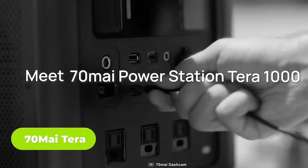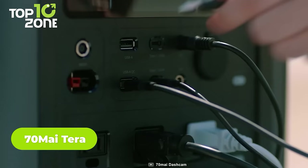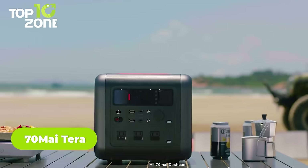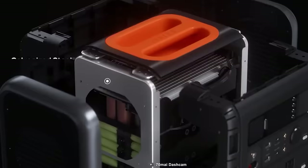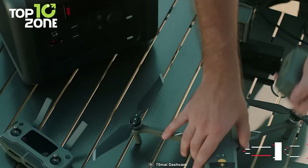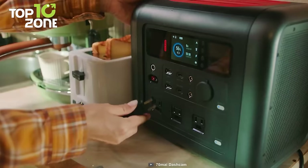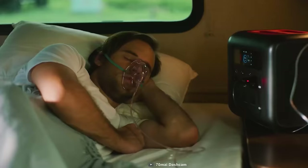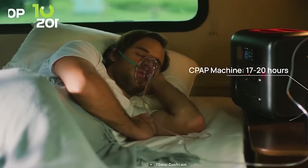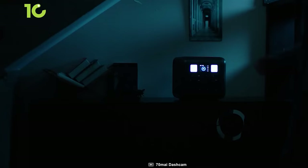Meet the 70mai Terra, an ideal gear for charging electronic devices while camping. With a capacity of 1000Wh, this versatile gear strikes the perfect balance between mobility and power. It's designed with a galvanized steel chassis that provides comprehensive protection to its inner components including batteries and an inverter. Unlike its competitors, the Terra can withstand drops of up to 1.64 feet onto concrete with minimal damage. You can easily control the device using the associated app thanks to its Bluetooth connectivity.